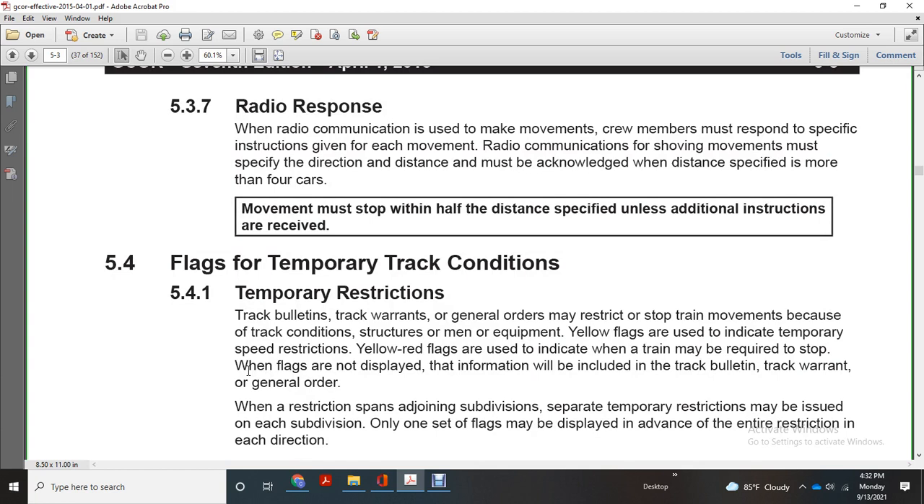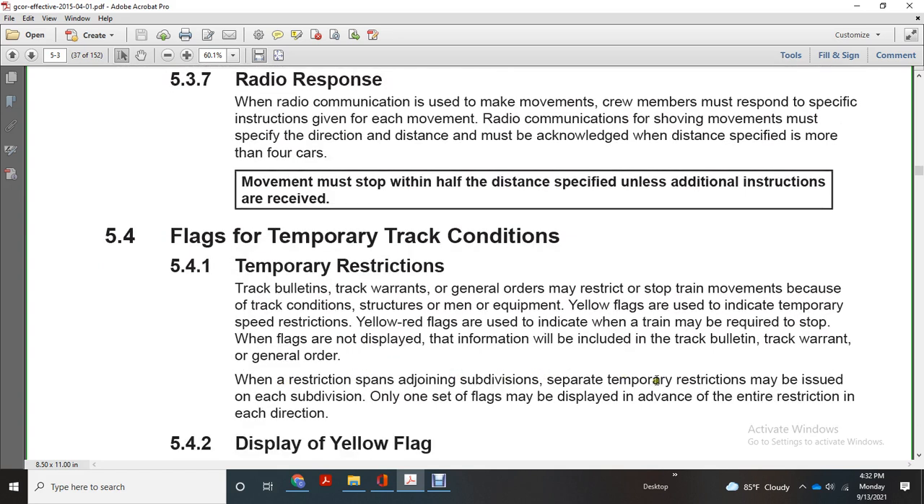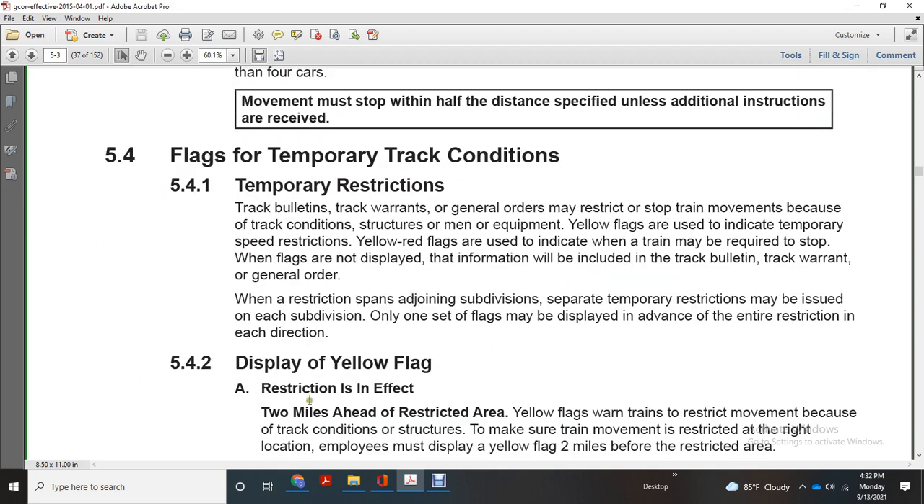Flags for temporary track conditions: temporary restrictions on track bulletins, track warrants, and general orders may restrict the stopping of trains. Yellow flags are used to indicate a temporary speed restriction, and when a train may be required to stop. When flags are not displayed, the information will be included in the track bulletin, track warrant, or other general order with restrictions spanning a joint subdivision. Separated temporary rear restrictions may be issued for each subdivision. Only one set of flags may be displayed in advance of the entire restriction in each direction.